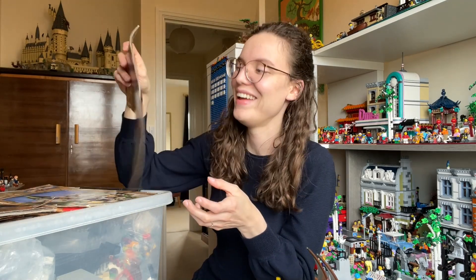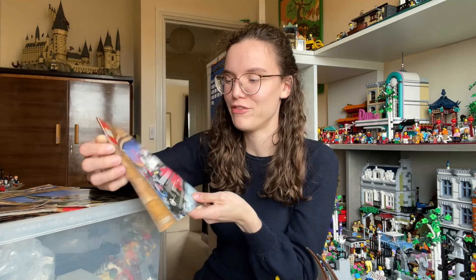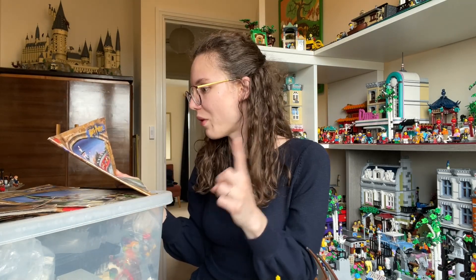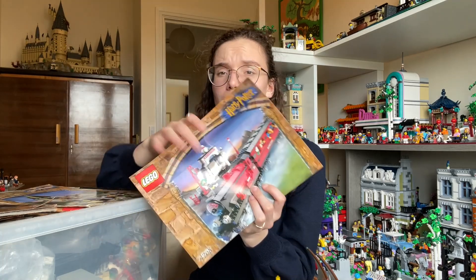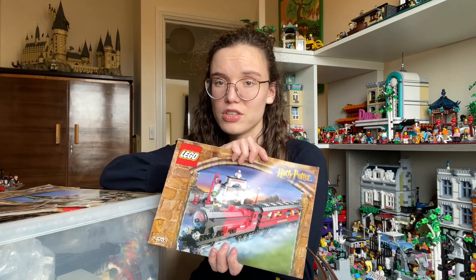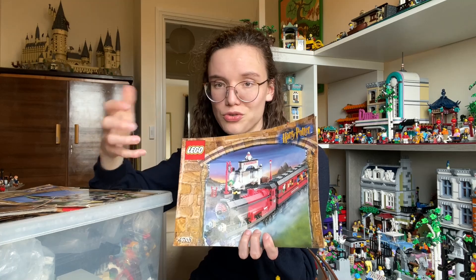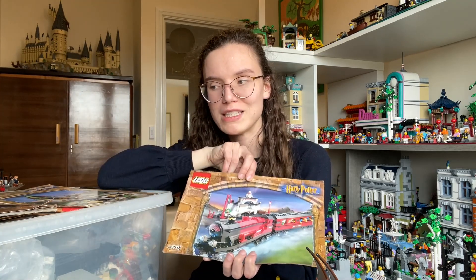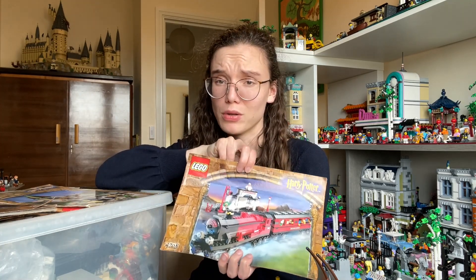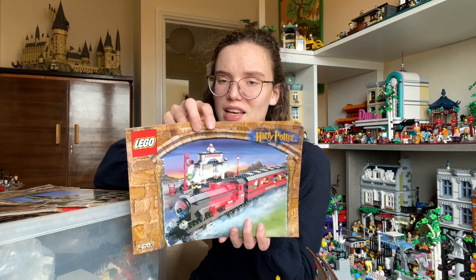Then we have the Hogwarts Express — obviously a super classic, and this is the first version. One thing I do already know is that the stickers on the pieces I have in here aren't in good condition at all — they're peeling. Basically over time they got dry and started cracking and falling off. I have bought replacement stickers for this set, but they aren't the real ones as I couldn't find the originals, so that is a thing with this set.